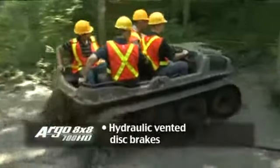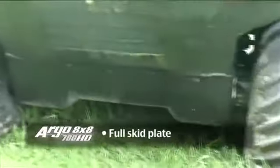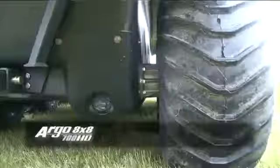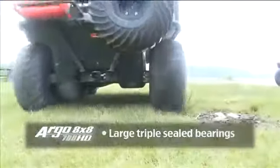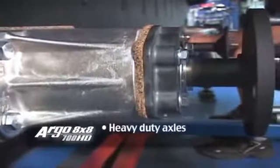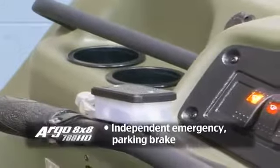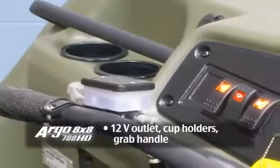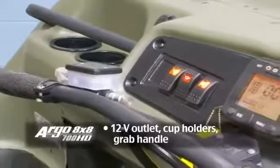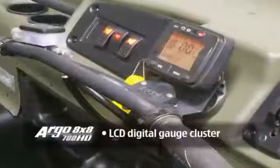Standard equipment includes hydraulic vented disc brakes for ease of operation, full skid plate to protect the underside of the Argo, large triple-sealed bearings with front and rear axle bearing extensions for increased axle and bearing life, heavy-duty axles, independent emergency parking brake, and a convenience group that includes a 12-volt outlet, cup holders, and a grab handle, halogen headlights, and LCD digital gauge cluster.